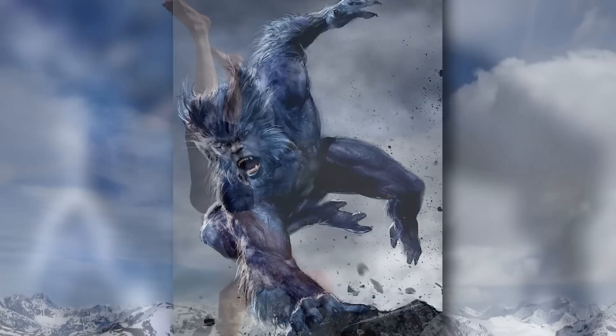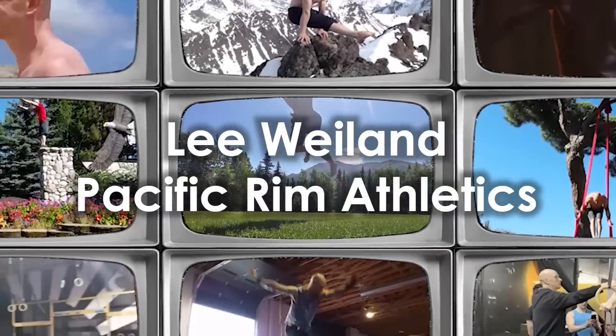Posterior pelvic tilt is killing your handstand development, and by the end of this video you'll be hand balancing like Beast from Marvel. Lee Weiland, Pacific Room Athletics, creator of Powerbatics, and welcome to training.